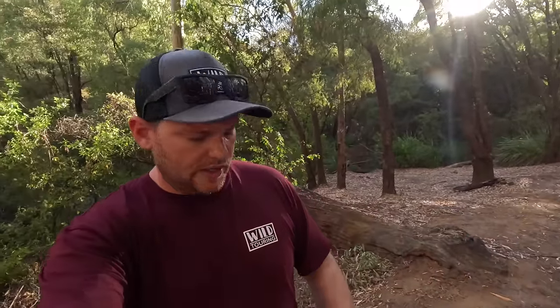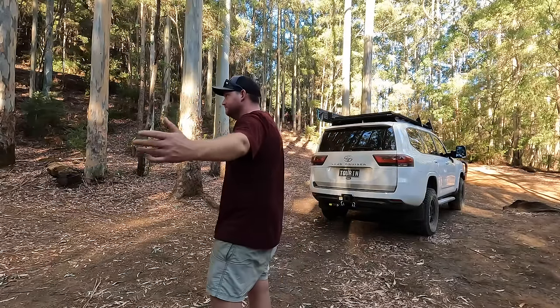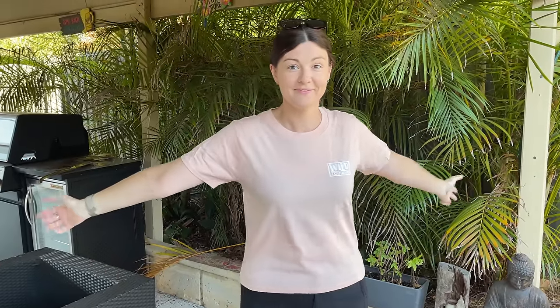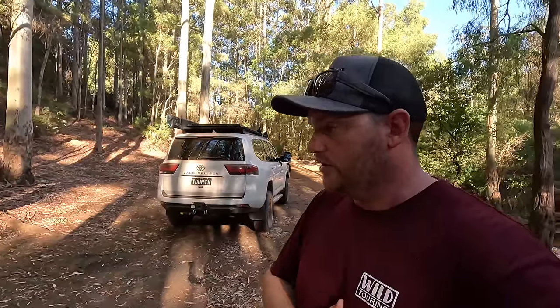Hey, we've got new shirts! They're really plain — just the Wild Touring logo on the front, nothing on the back. I've got them in a maroon/burgundy colour and also an army green. I also have the same design in women's shirts now — a proper women's cut — in pale pink and black. If you want to support the channel and wear some Wild Touring merch, the website is wildtouring.com.au. There's a heap of merch on there including these new shirts.